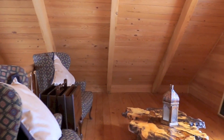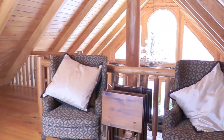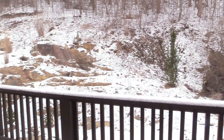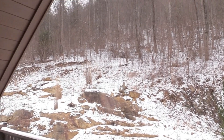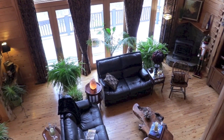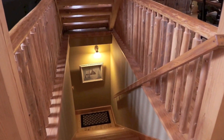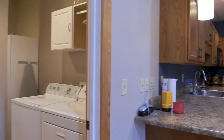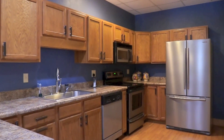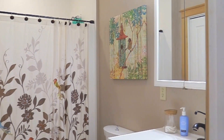Upstairs, there is a loft with its own private covered deck. Downstairs, there's a second living quarters with its own entrance, featuring a full kitchen, laundry room, single bedroom, and bath. Perfect for short or long-term rental or mother-in-law suite.